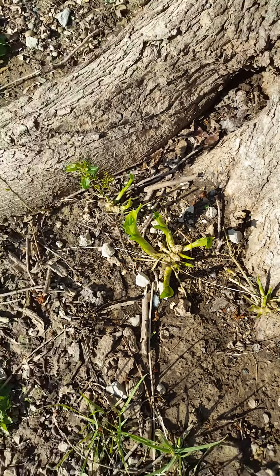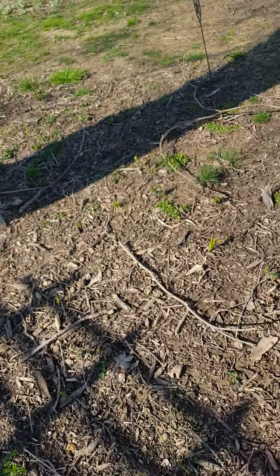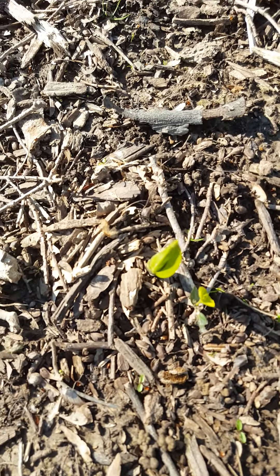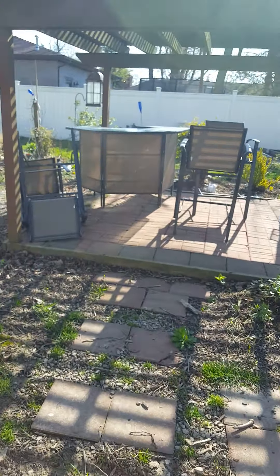Blue columbine coming up in here. And you can see some of the hostas — this is the hosta garden here and you can see they're starting to come up.